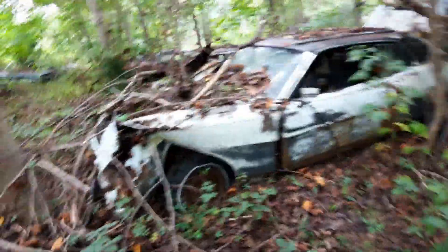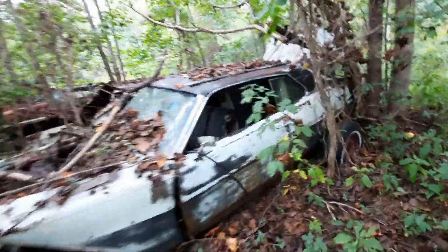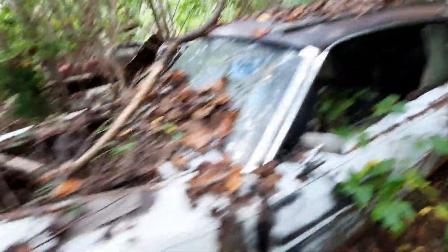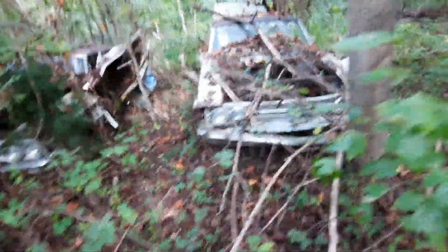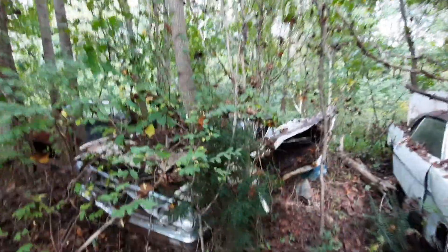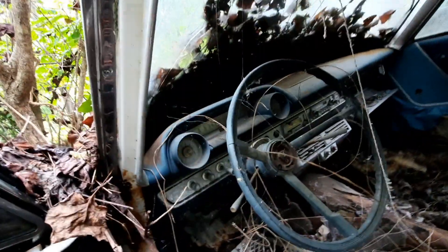We got a 69-70 here. This is a Galaxy, I'm thinking — lots of usable parts. There's a lot of good interiors up here, which surprised me being outside. Another Galaxy, and somebody tore that door off very badly — that can happen when moving a car. There's a complete dash.